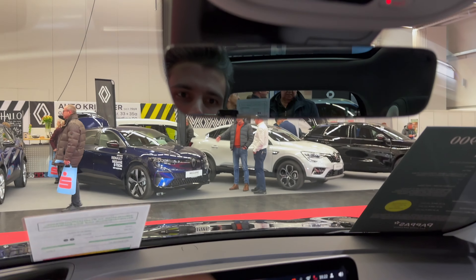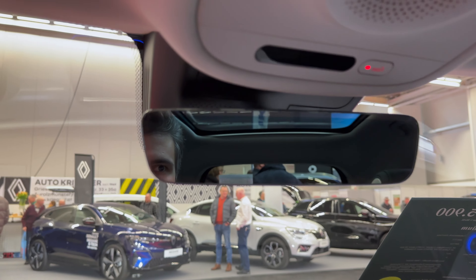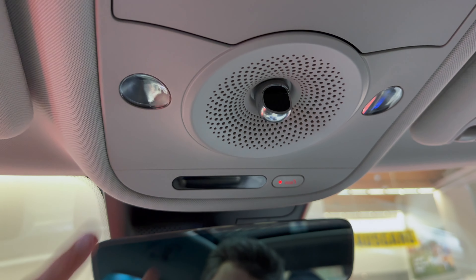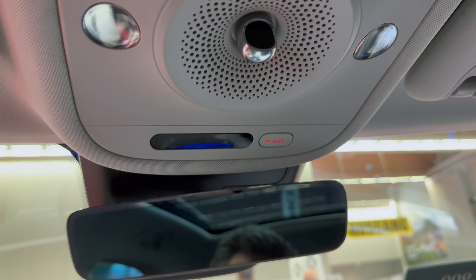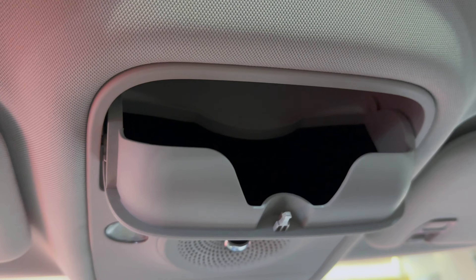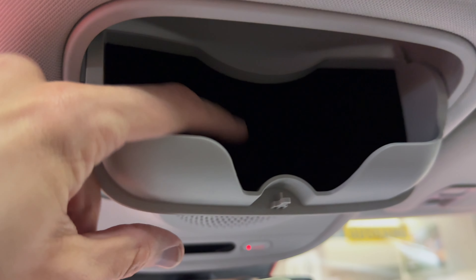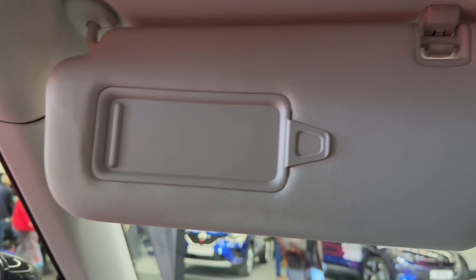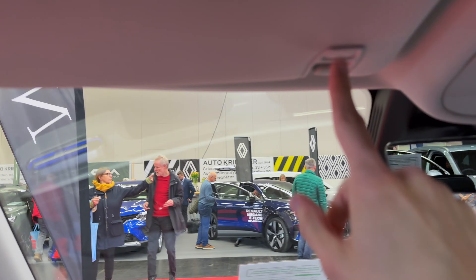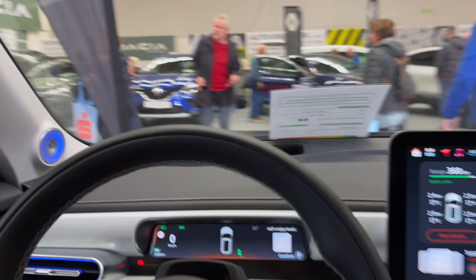Checking the top: good overview, auto-dimming mirror, there's a little camera on top. Touch lights, emergency call, maybe airbag information for the passenger or seat belt reminder. Glasses compartment with cloth inside and a documents holder. Beauty mirror — let's see if this extends. Yeah, enough. There's another documents holder there. Plenty of headspace.